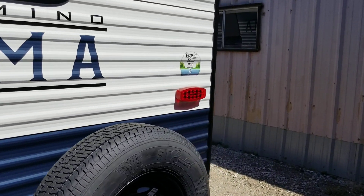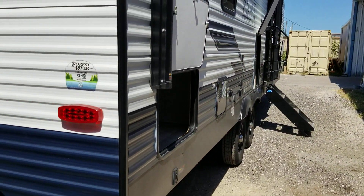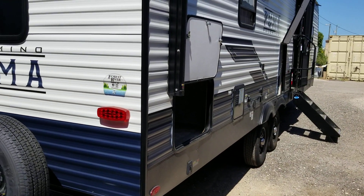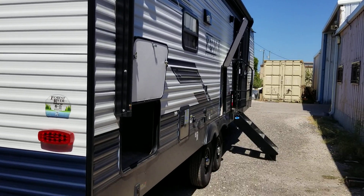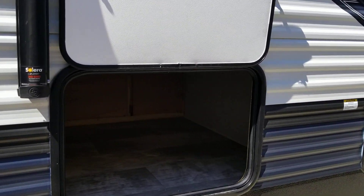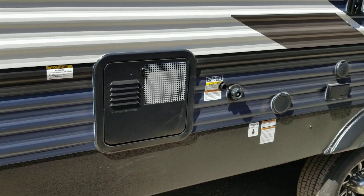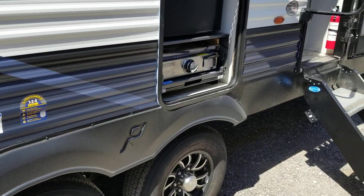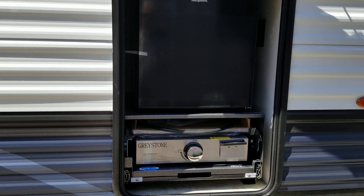It has an outside shower, black tank flush, and a 21-foot patio awning. It has a large storage compartment, a six-gallon hot water heater, and an outside kitchen with a grill and a mini fridge.